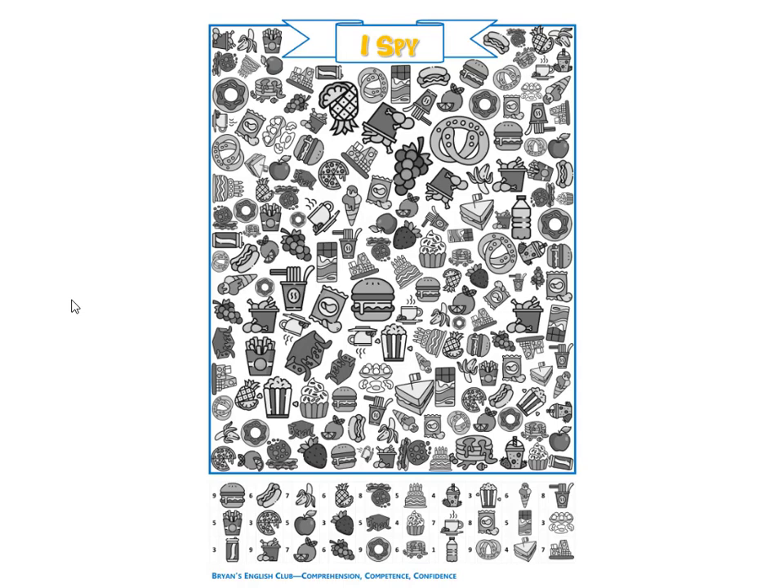Next, it's a pineapple. There are six pineapples. The pineapples are brown.